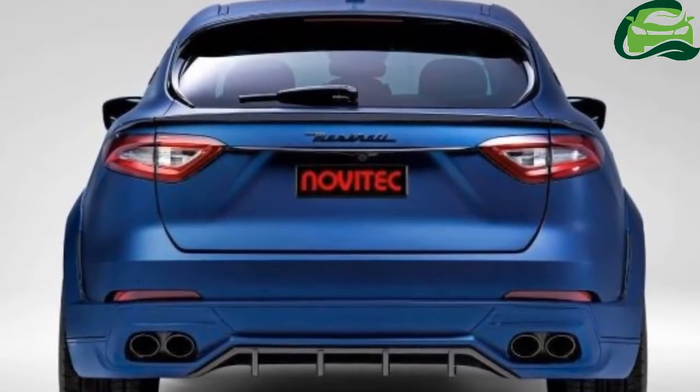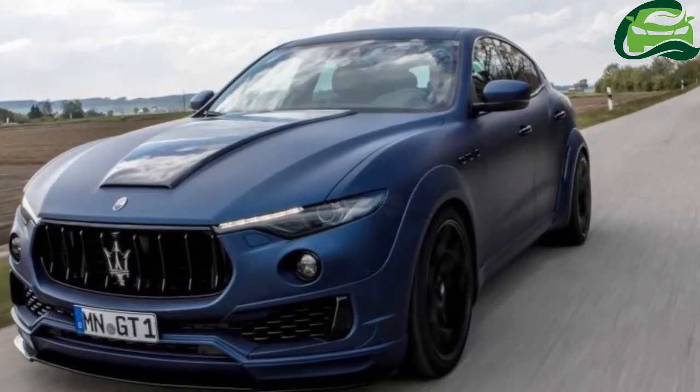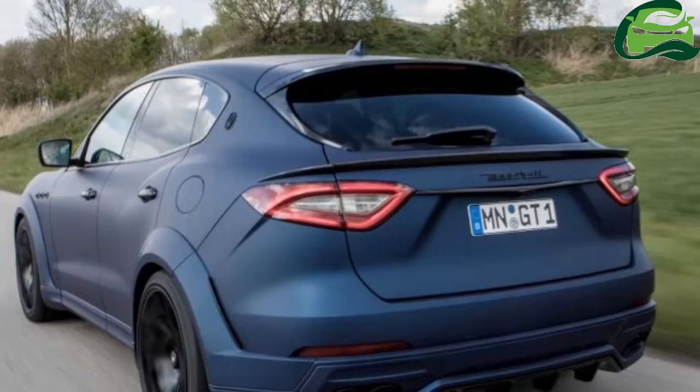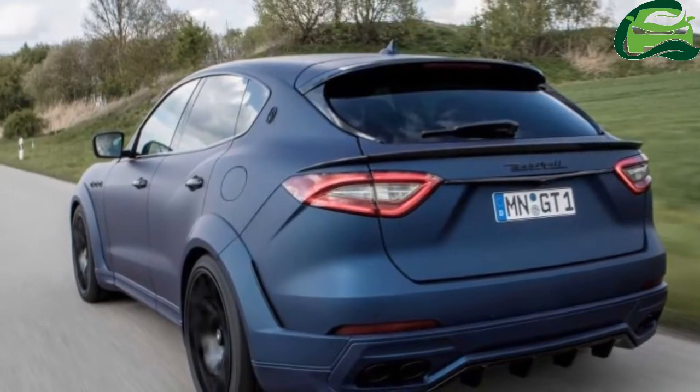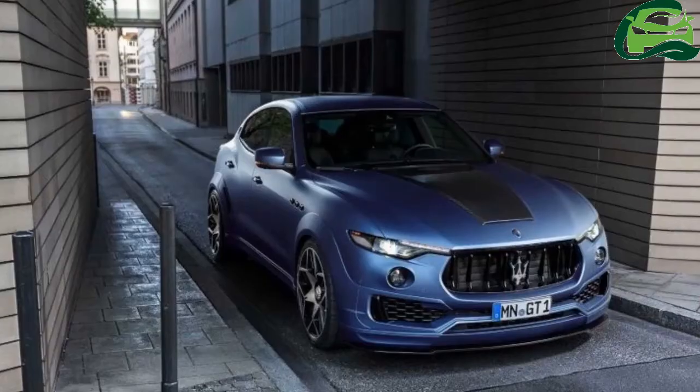Elsewhere, there's a large piece of carbon fiber trim on the bonnet, a lip spoiler on the front bumper, and a new rear diffuser. For a better stance, the Levante S air suspension has been adjusted to trim 25 mm off the ride height.